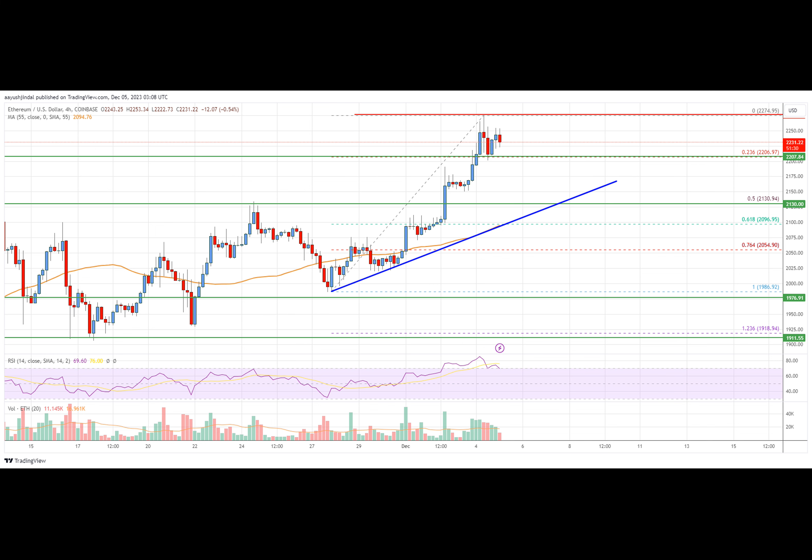In the past few sessions, Ethereum saw a decent increase above the $2,000 level against the U.S. dollar. ETH price was able to gain pace for a move above the $2,050 level and the $55 simple moving average. The bulls even pushed the price above the $2,100 resistance zone. A high was formed near $2,274 and the price is now consolidating gains.